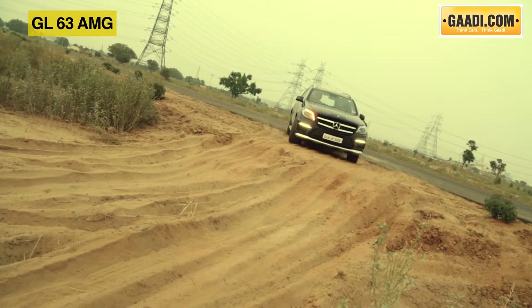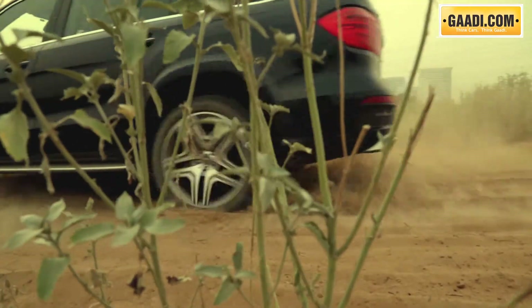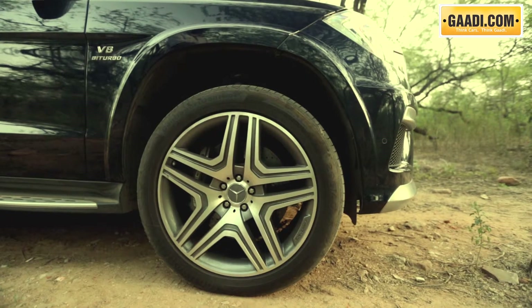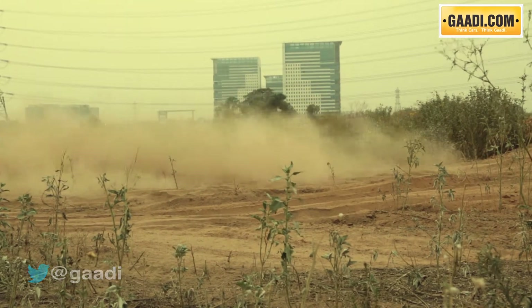Of course, being an SUV, the GL63 AMG can also take on a fair bit of off-roading as well, though we doubt any owner will indulge in antics like these. Raise the suspension and this thing can take on the most challenging of terrains, something that we found out with its diesel sibling last year.